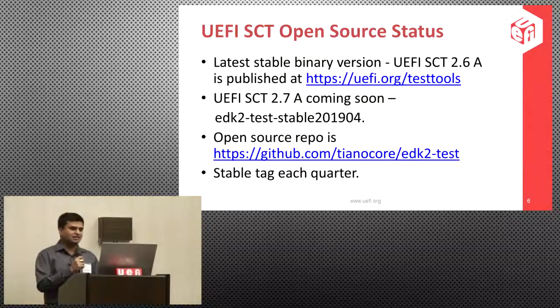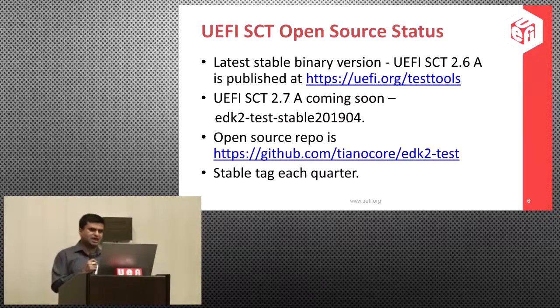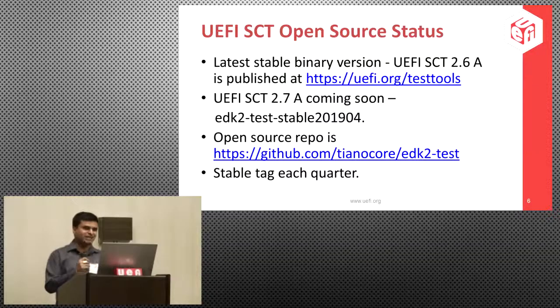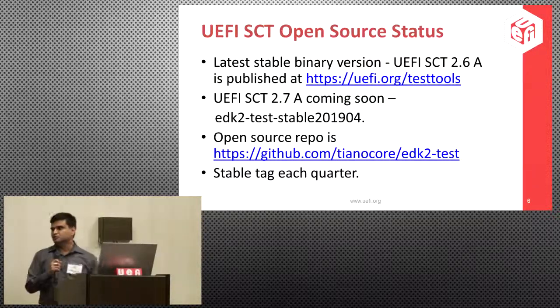The EDK2 test tag is based on the EDK2 Tiano Core test tag, and the EDK2 test tag will be one month after the EDK Tiano Core source tag. The open source GitHub repo is under Tiano Core, under EDK2 test. There will be a stable tag every quarter, similar to the EDK2 source code.